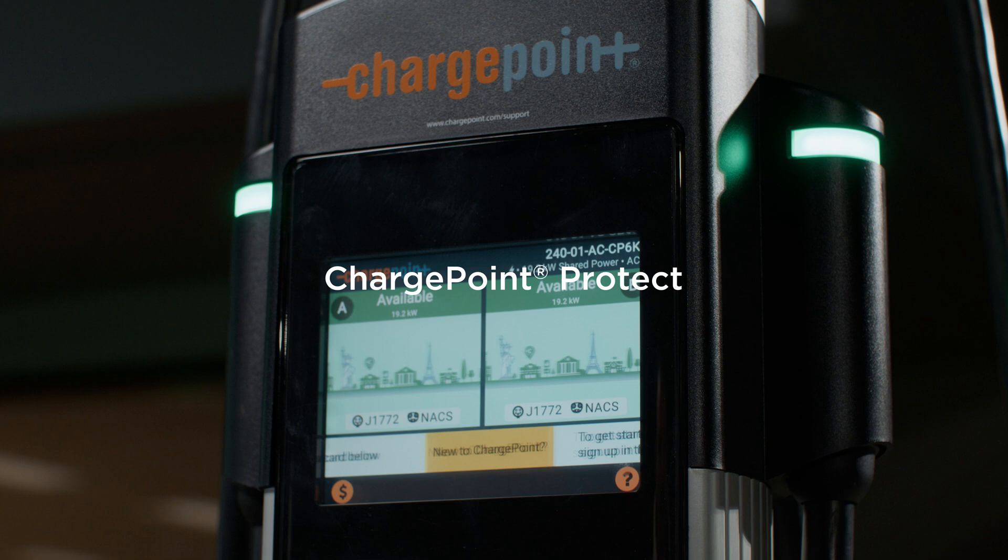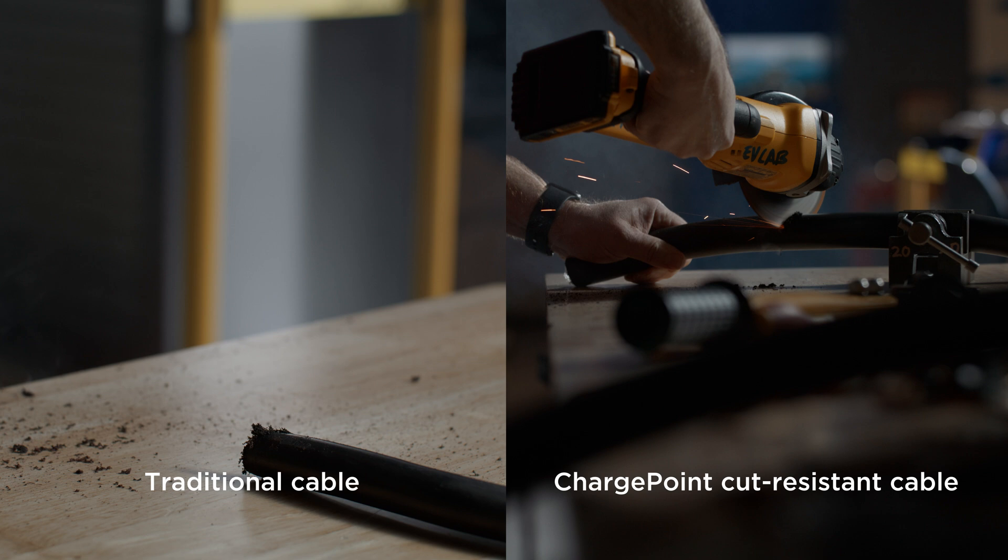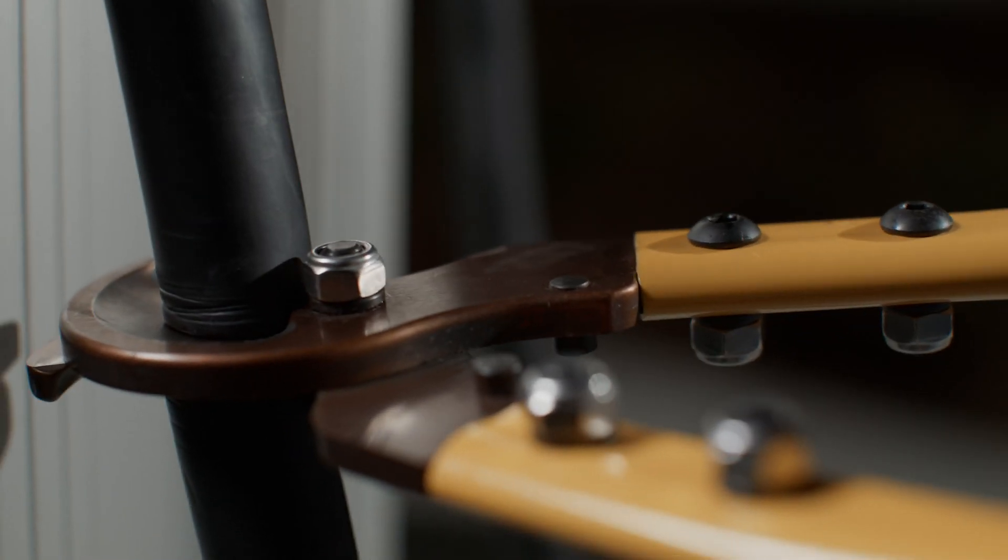Cut-resistant cables and ChargePoint Protect. Our new cut-resistant cables form a strong defense using proprietary technology that makes it much harder to cut through or damage cables.